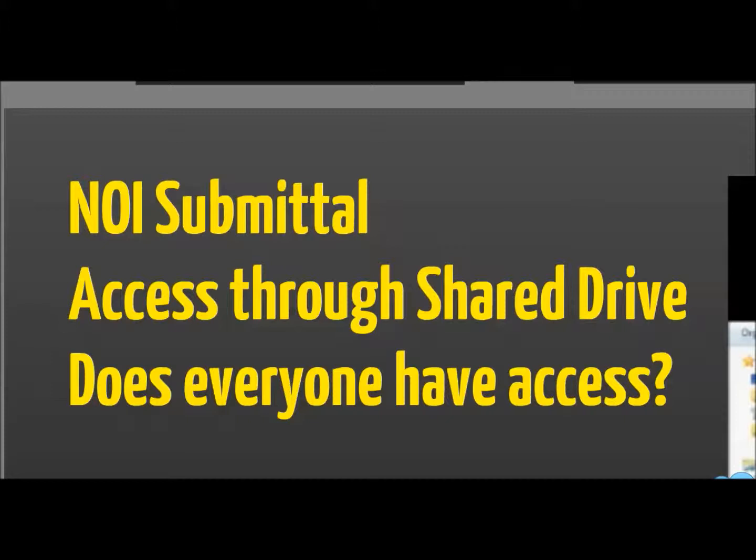We're now going to talk about NOI submittal and access through the shared drive, and confirm that everyone has access to the shared drive.